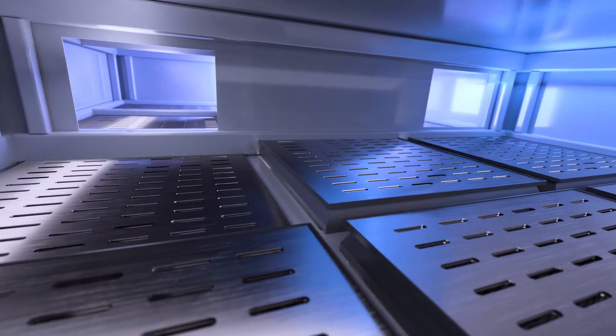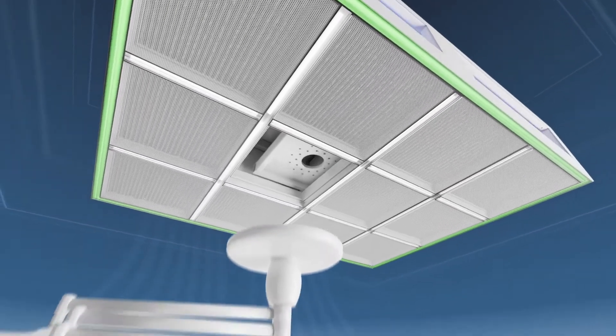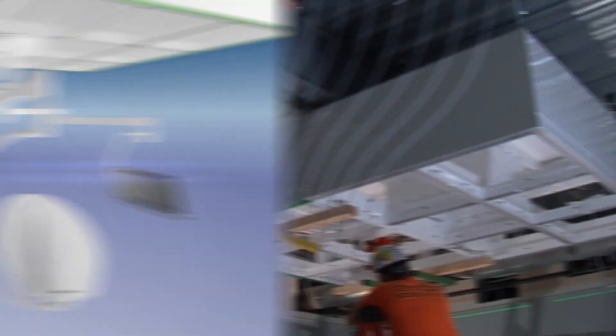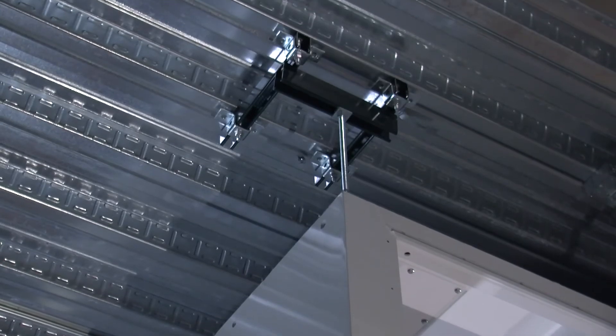CleanSuite's modular and flexible design integrates LED lighting and allows for seamless mounting of surgical lights, booms, monitors, and C-arms without the obstructions of a traditional renovation. Simply place the equipment where it's needed — no need to compromise.